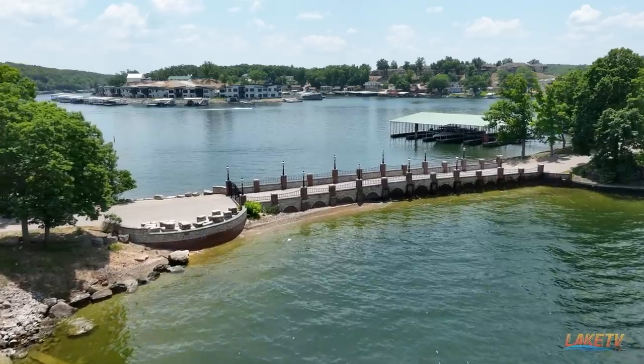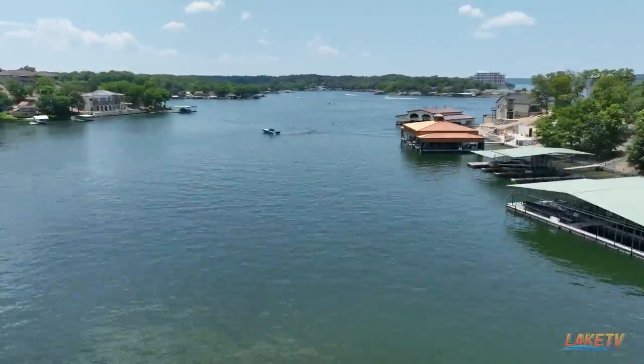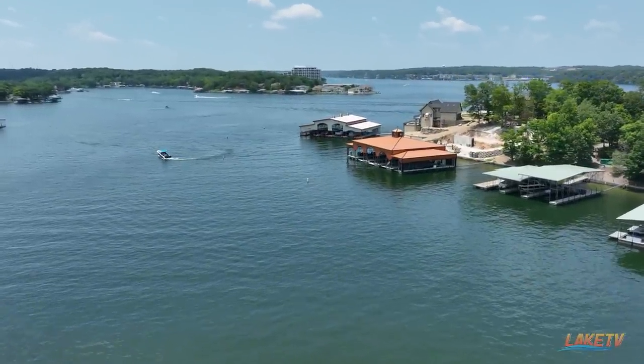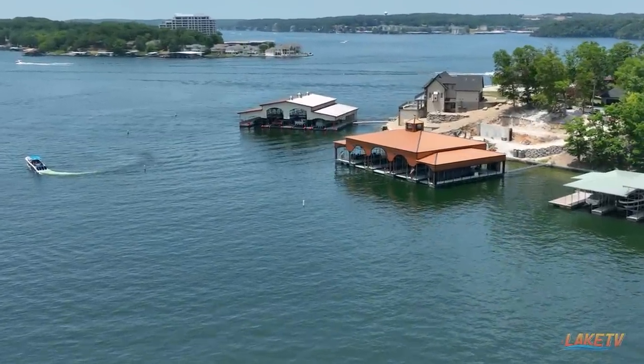What's up, Lake of the Ozarks? It's your guy, Will Holtz, with Lake TV. Time for another edition of the LOZ Featured Dock Series, presented by Jonathan Hartenstein, the owner and broker with Lake Ozark Real Estate. You can see behind me, we have one of the biggest docks on the Lake of the Ozarks today. We're going to meet up with Mike Hudson, the owner of Dockworks — he's the guy that built this dock for Randy Sism, the owner of MTI. We're going to check out this dock and find out how exactly you build a dock like this on Lake of the Ozarks.